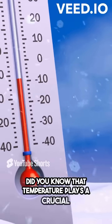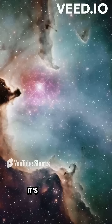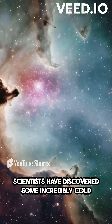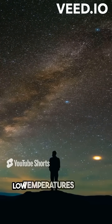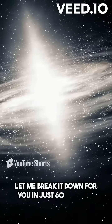Did you know that temperature plays a crucial role in understanding the mysteries of the universe? Scientists have discovered some incredibly cold regions in space, giving us fascinating insights into the nature of our universe. But how do they achieve such low temperatures here on Earth? Let me break it down for you in just 60 seconds.